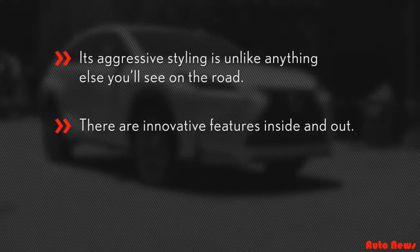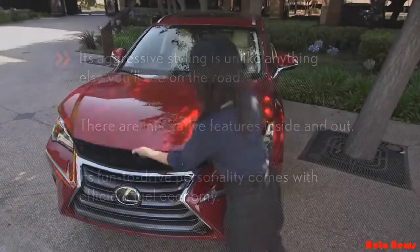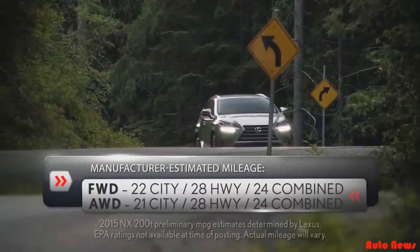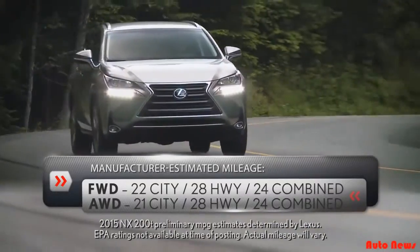Two, there are innovative features inside and out. And three, its fun-to-drive personality comes with efficient fuel economy. The NX200T, Lexus's first turbocharged model, features a new 2.0L 4-cylinder engine with a six-speed transmission and puts out 235 horsepower and 258 pounds of torque.